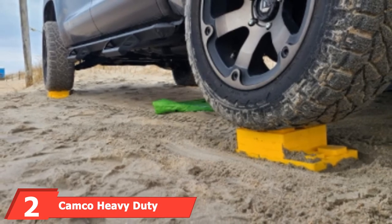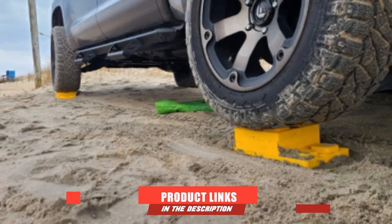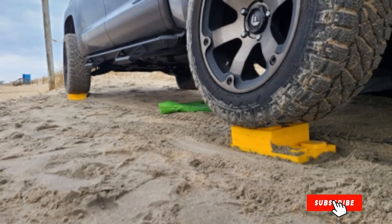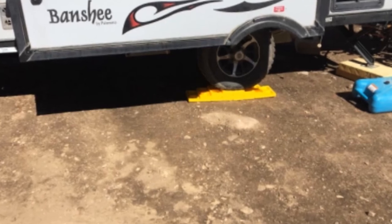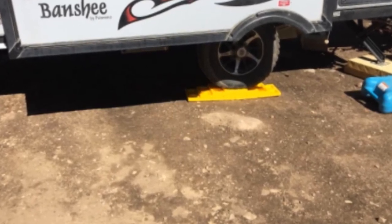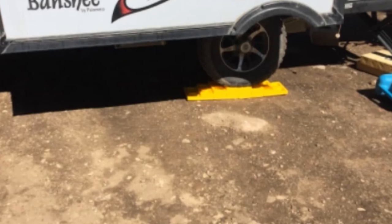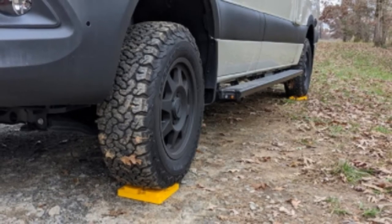The number two position is held by Camco Heavy Duty RV Leveling Blocks. UV rays don't just affect our skin — harmful ultraviolet light even affects the durability of products around us. Camco ensures that their 10-pack of heavy-duty leveling blocks combats this by ensuring that the resin is UV-stabilized. In other words, the blocks are built to withstand long bouts of exposure to sunlight when you're camping.